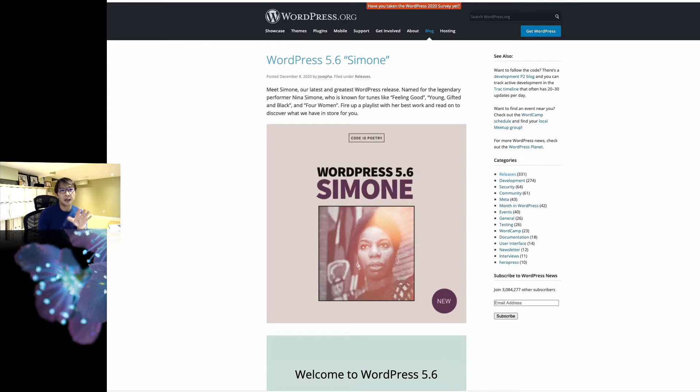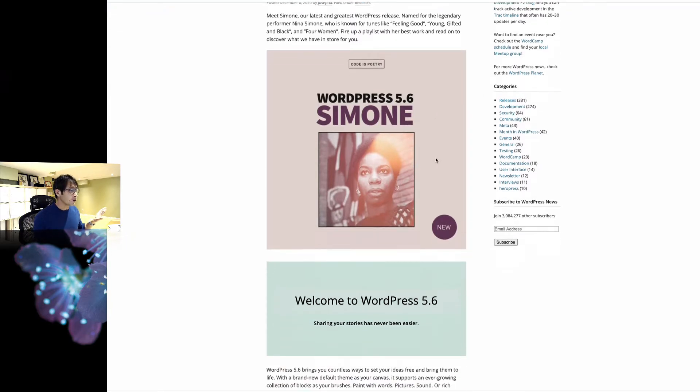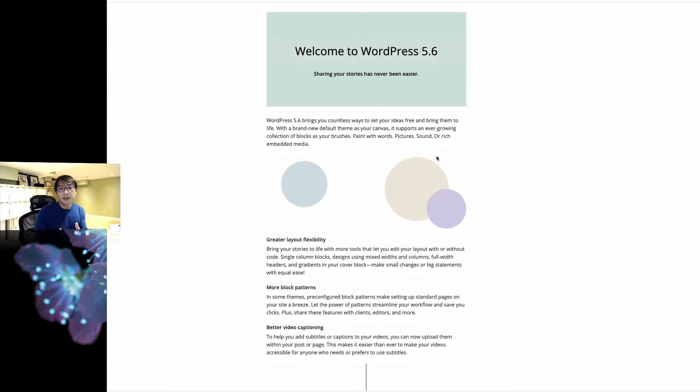I'm shooting this video December 10th, and two days ago they introduced WordPress 5.6. I'm not going to go through all the features because there are lots of YouTube videos out there, and you can Google what's new about WordPress 5.6 to get the full list. My focus is how you can make sure your plugins are compatible so that it's safe to update.